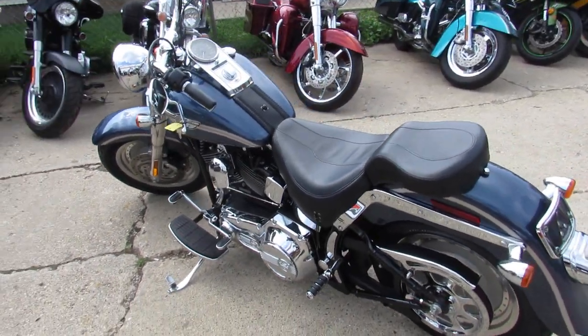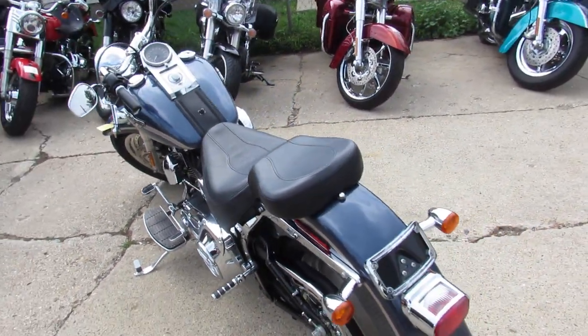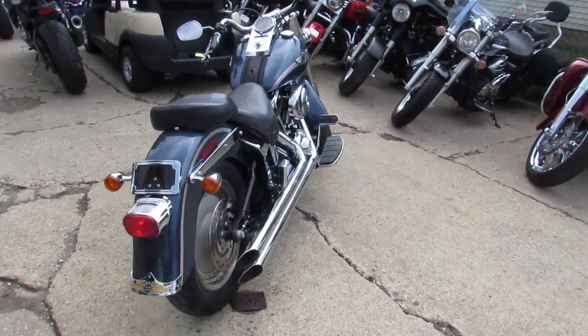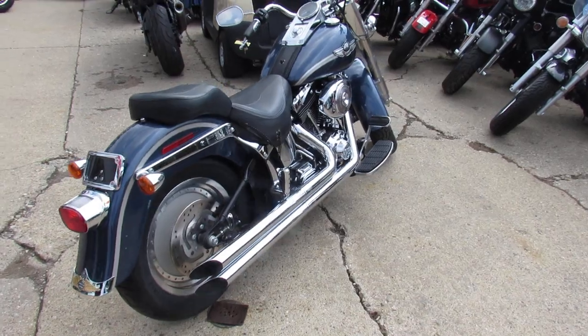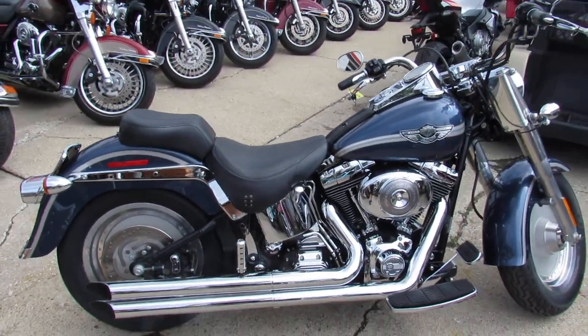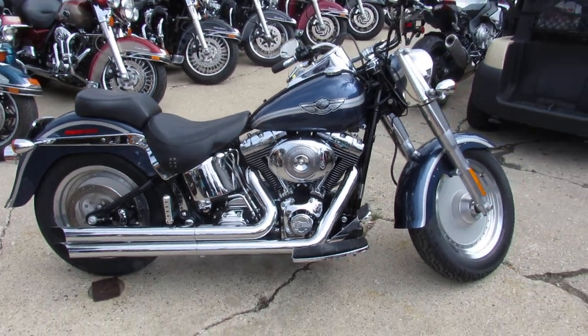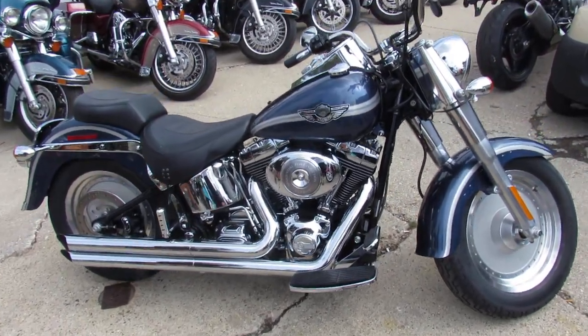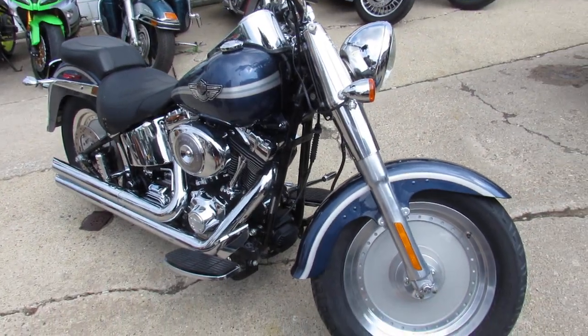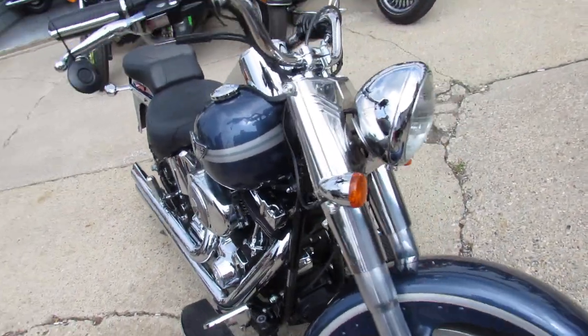Hey guys, it's approvalpowersports.com here. Just got another load of Harley Davidsons — we got over 300 of them for sale in the showroom. This one here is a really hard to find 2003 Harley Fat Boy 100th Anniversary Edition. It only has 2,583 miles, guys. It's perfect — hard to find.